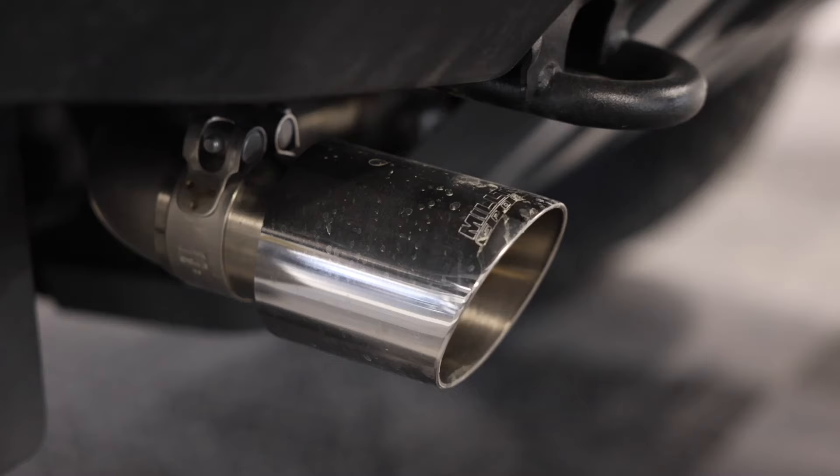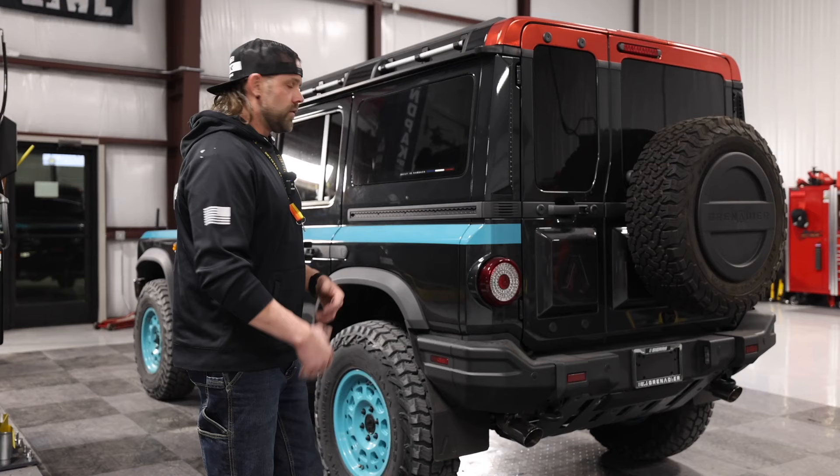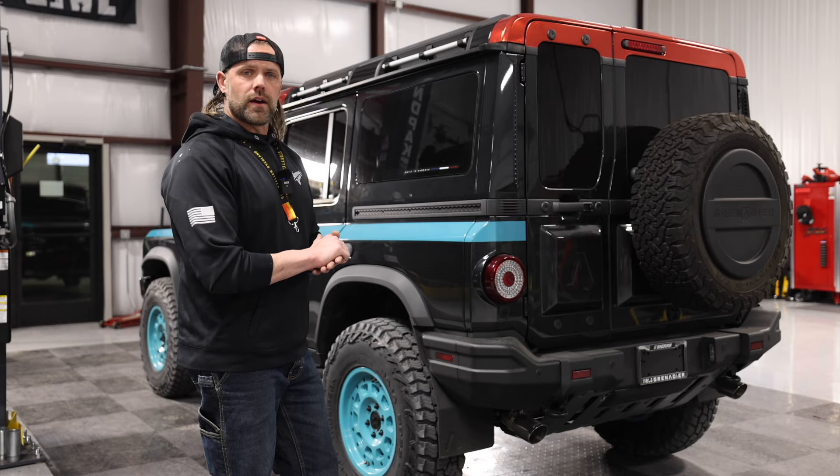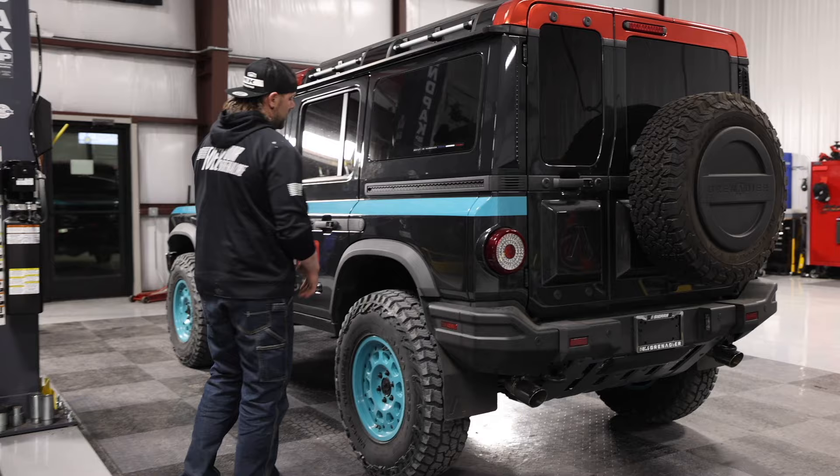I'll have the subwoofer in the back for the audio system and get it all decked out with camera equipment and off-road gear. The back will be pretty utilitarian — this is purely an off-road play truck, something to daily drive and go wheeling in, and then I have my vans for base camp. You might have heard the exhaust at the start of the video — this is a Miltech stainless steel exhaust. I really like the sound: it has a nice pop on decel, not too obnoxious, a nice rumble around town, and it sounds really good when you're romping on it.